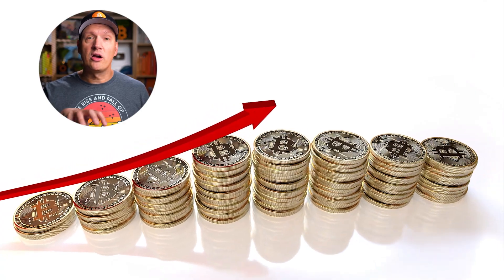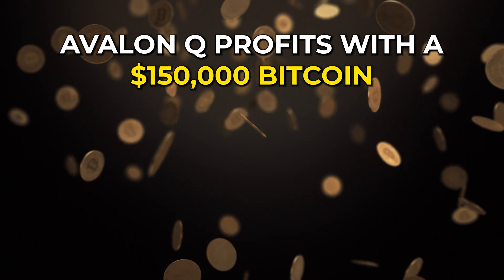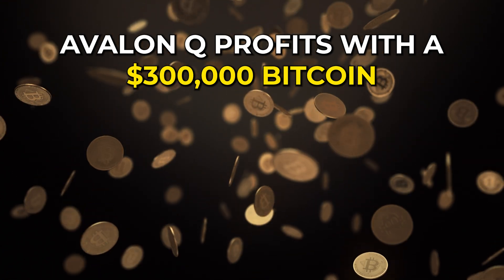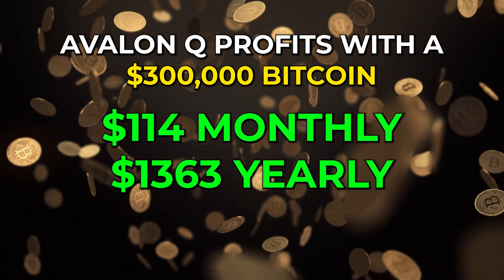Where this gets more interesting is when we talk about the future of Bitcoin's price. What if Bitcoin were to hit $150,000? Then the Avalon Q would earn $57 a month or about $680 a year. If Bitcoin reached $300,000, it would earn $114 a month or $1,363 a year. Of course, this is assuming network difficulty remains the same, which it will not.